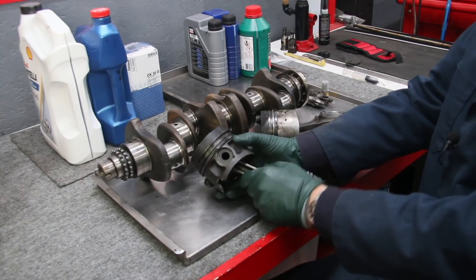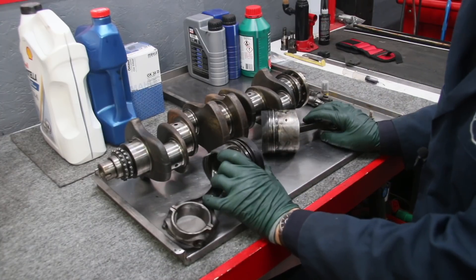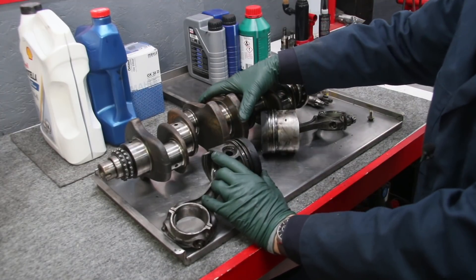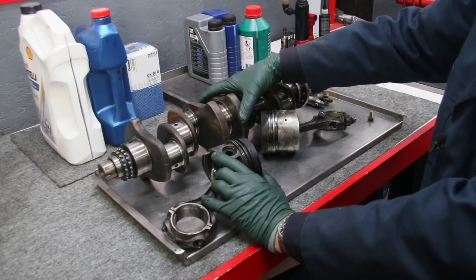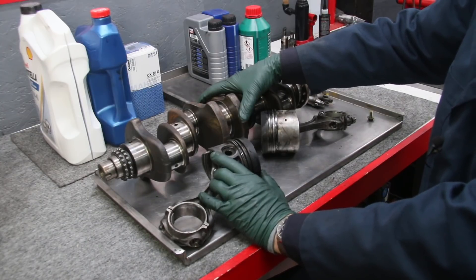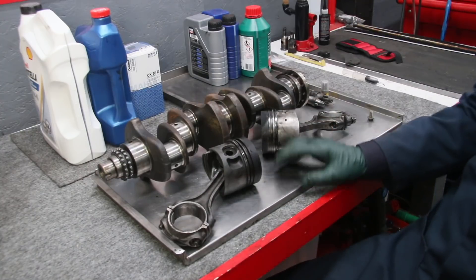So if you want your engine to last, you have to protect the piston rings. Here on the bench I have a piston and crankshaft removed from a 1983 240D that had 180,000 miles on it — and it died. It was burning too much oil, and in cold weather it did not have enough compression to start. And you're thinking, these Mercedes diesels are supposed to go a million miles — how could that wear out at 180,000 miles?